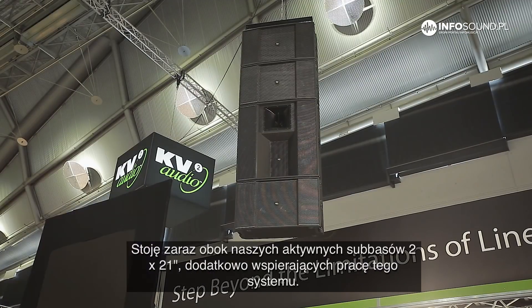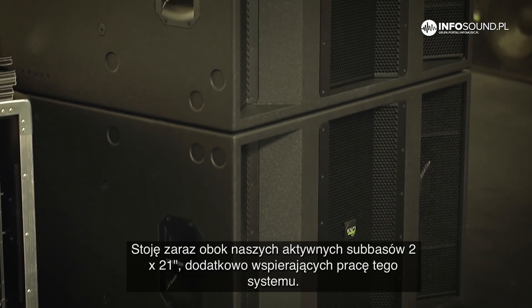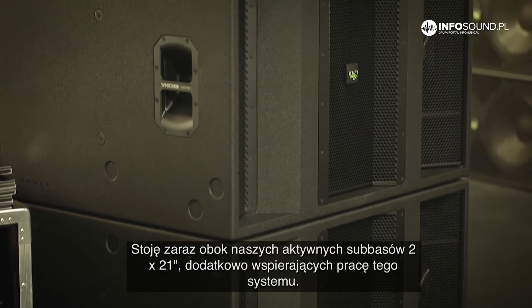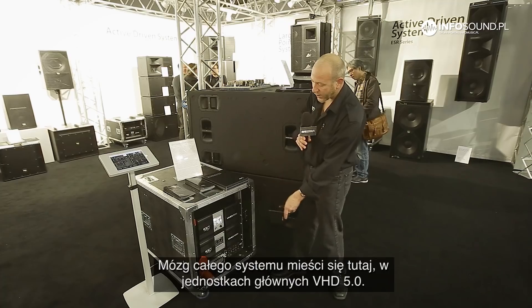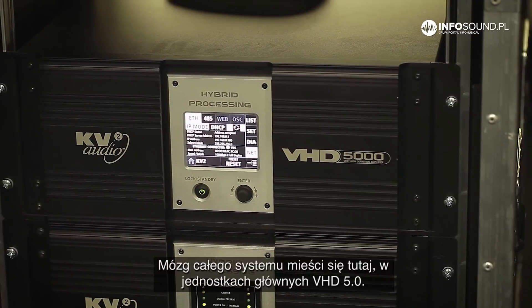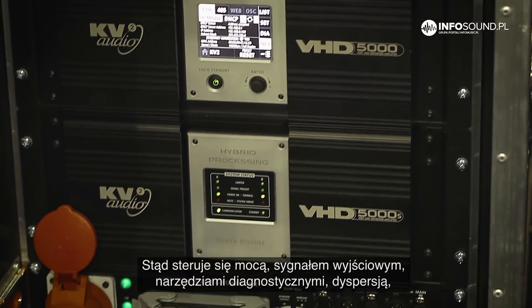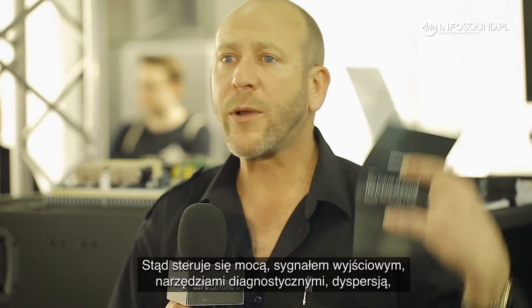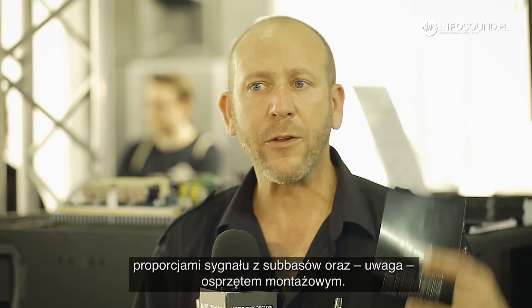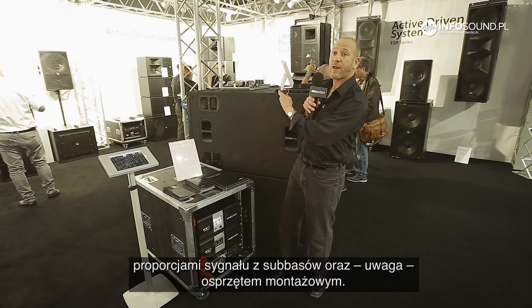The VHD 5.0 is up here, and I'm standing right behind some of the double 21 active slave system subwoofers that enhance the sound quality immensely. The brains of all this are flagged through here in the VHD 5.0 master system, where you control the power, the output, the analytics of the system, the dispersion, how it's filtered through the balance and the subwoofers, and also the flyware.